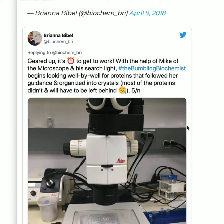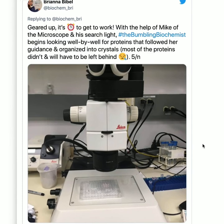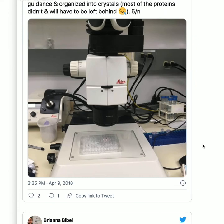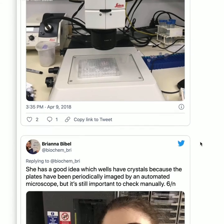With the help of Mike the microscope — yeah, I give things names — and her searchlight, the Bumbling Biochemist begins looking well by well for proteins that followed her guidance and organized into crystals. Most of the proteins didn't and will have to be left behind. Most wells will have nothing or a clumpy mess called precipitate, which you don't want. You want the ordered crystals. So how do you know where they are?